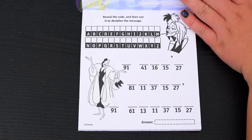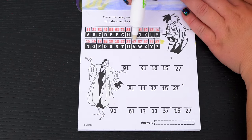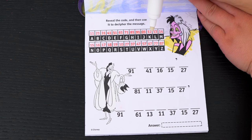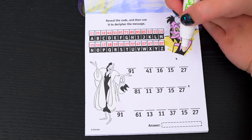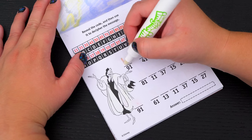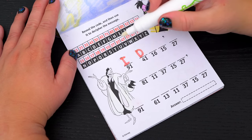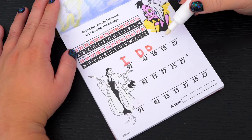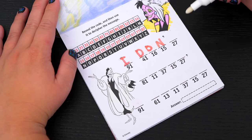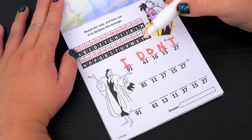Reveal the code, then use it to decipher the message. Okay, so here's the secret code. Now let's figure out what this message says. So 91 is I, and 41 is D, 16 is O, 15 is N, and 27 is T. Okay, so the first line says I don't.